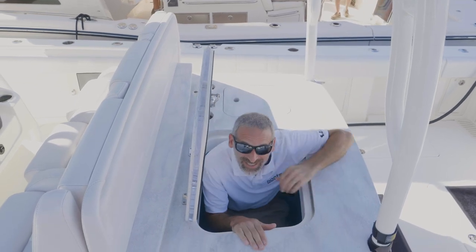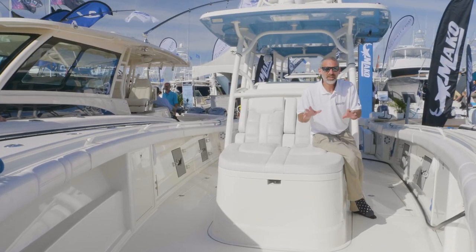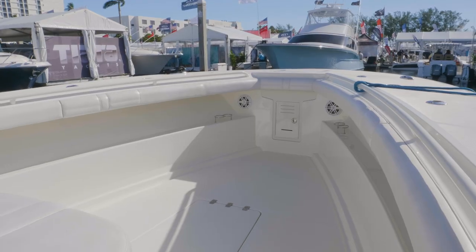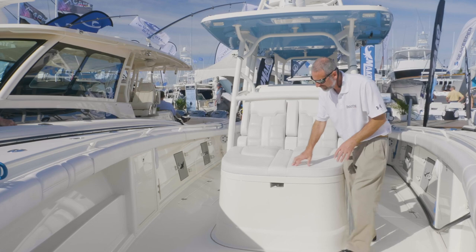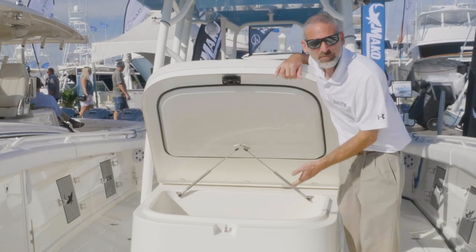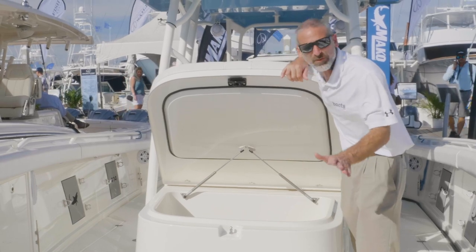I could take a bath in this thing. You can tell that Mako has hired some people to work on this boat who are serious fishermen. The bow was kept wide open, thank you very much. And underneath the fore lounge, what have you got? A fish box that's almost big enough for the fish that I catch.